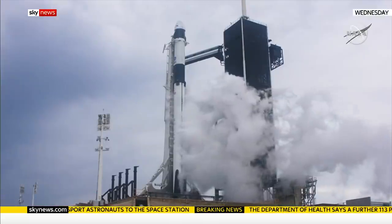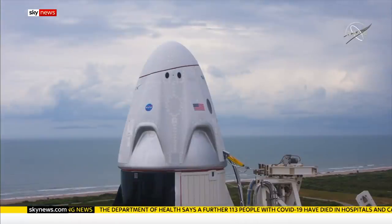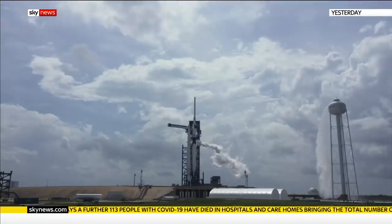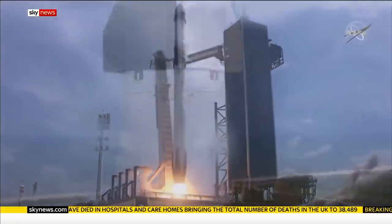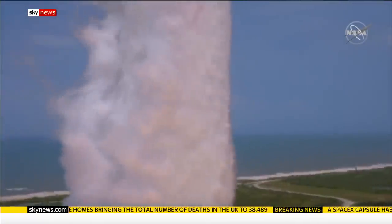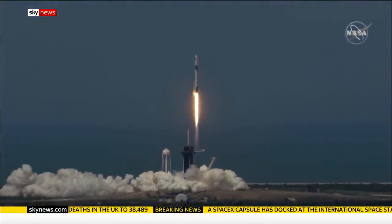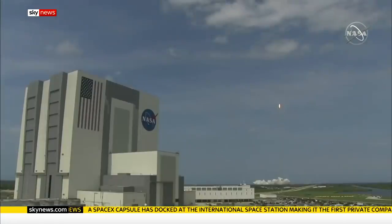This test flight hasn't been without problems. The original launch was delayed, scuppered by bad weather. It almost happened again on Saturday, but the clouds cleared right on cue at Florida's Kennedy Space Center. Lift-off of the Falcon 9 and Crew Dragon. Go NASA! Go SpaceX! Allowing the rocket a clear path and heralding a new era in space travel, where businesses, not governments, stump up much of the cost.